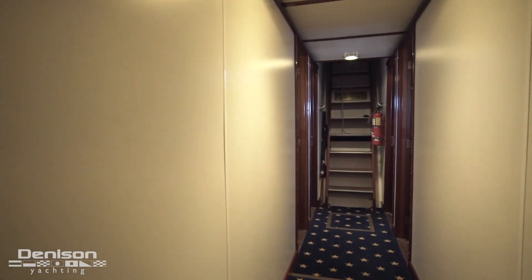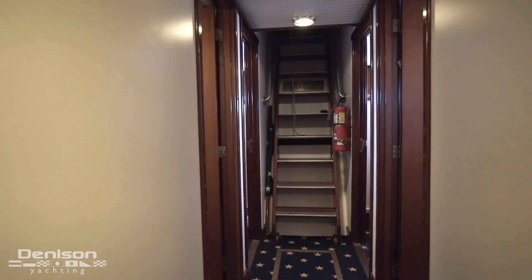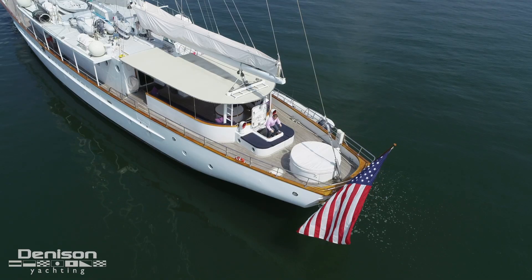Standing here in the lower companionway are the eight remaining cabins. Following the companionway all the way aft leads us to an egress — on the other side, we emerge onto the main deck.